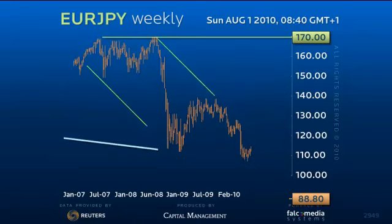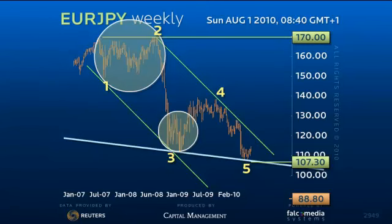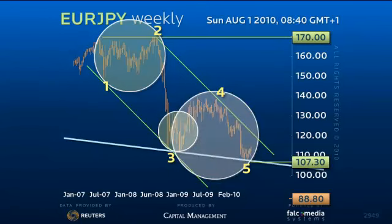While monthly support in the 107 region continues to hold, we suspect that it has likely completed the first leg of the larger decline, with a double test of monthly support. Indeed, EURYEN has a propensity to end trend sequences with marginal lows like this.